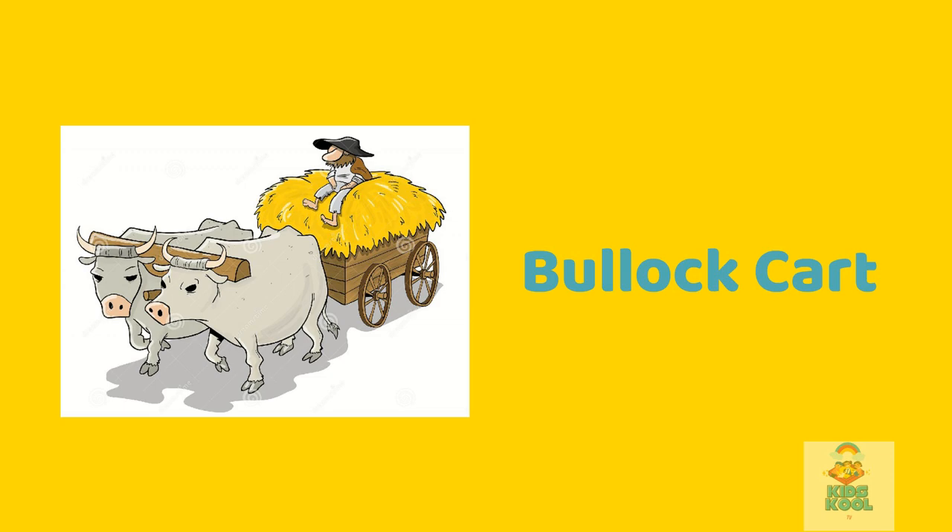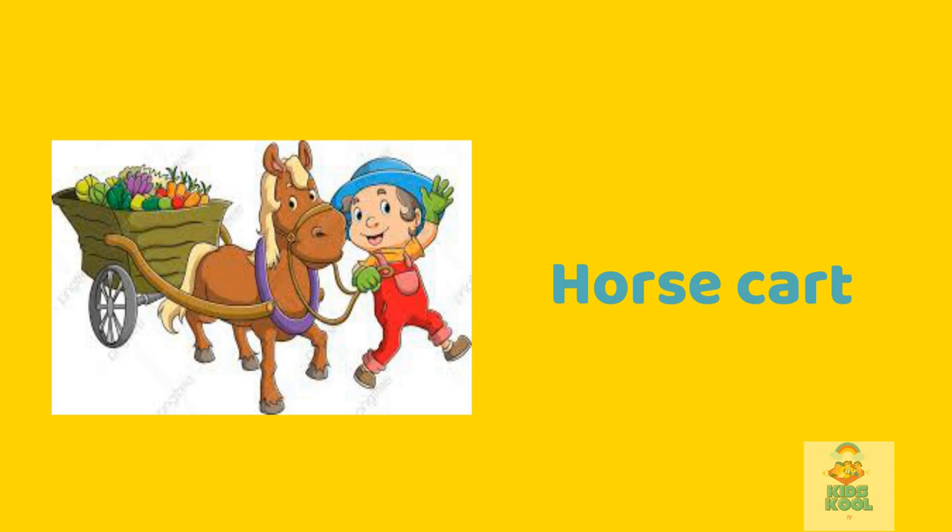Bullock cart. This is a bullock cart. Horse cart. This is a horse cart.